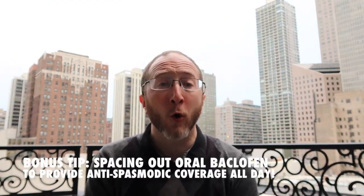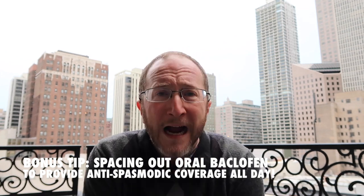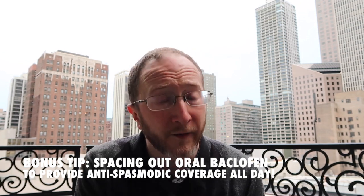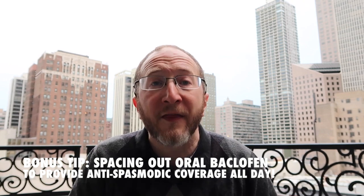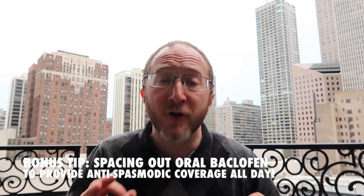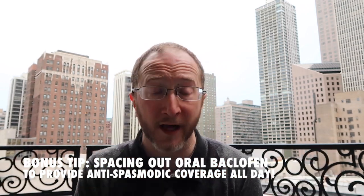And now for a bonus tip about oral baclofen. There are many oral medicines that people can take to help their spasticity, and one of the most commonly used is called baclofen. Baclofen has a five-hour half-life, which means after about five hours it's not going to work very well. This can become very problematic if you're taking it only two times a day — once in the morning and once before bed — because the entire second half of your day you have no baclofen on board. Talk to your provider and figure out a dosing regimen of three or maybe even four times a day to space out the oral baclofen so that you have good anti-spasmodic coverage all day long.